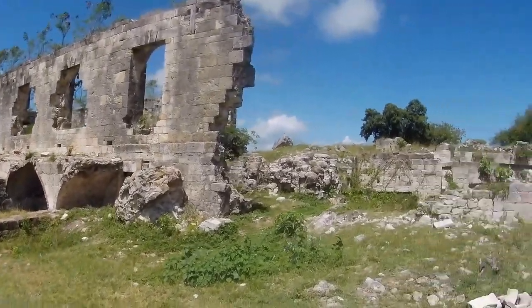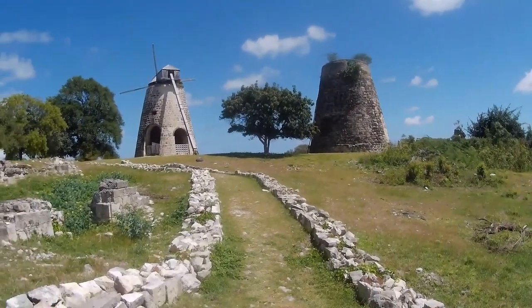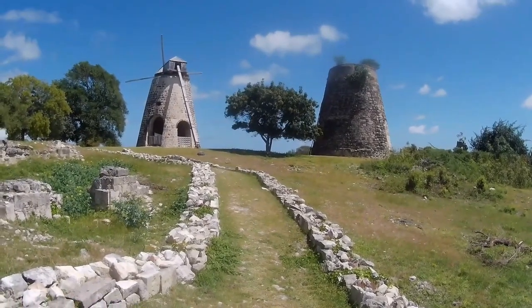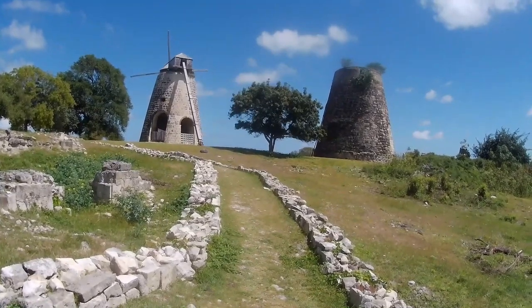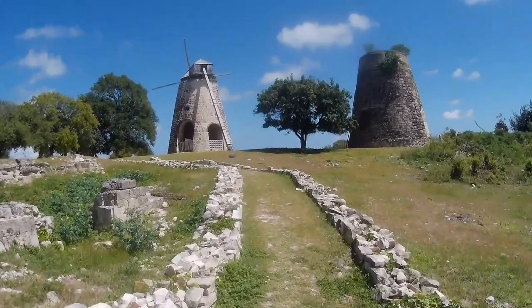Let's move on to the mills. So these are the two mills — you can see one of them is how it was left and the other they've restored, and it's just wonderful. I love it here. I love everything to do with history. I do love the history of Antigua and Barbuda, but I still find the history of slavery really depressing.